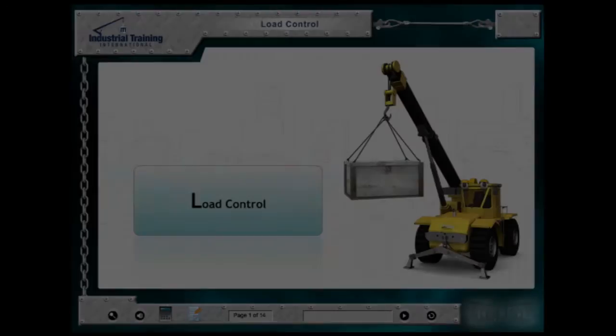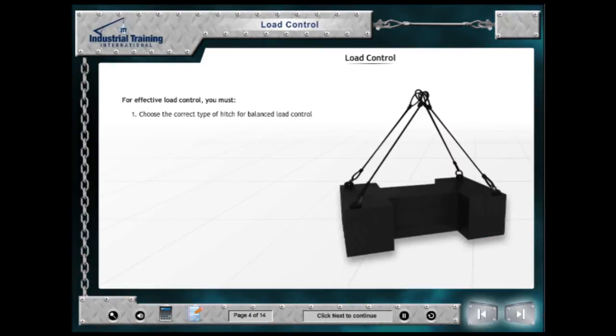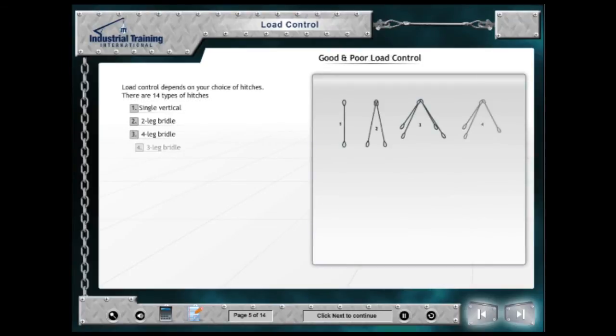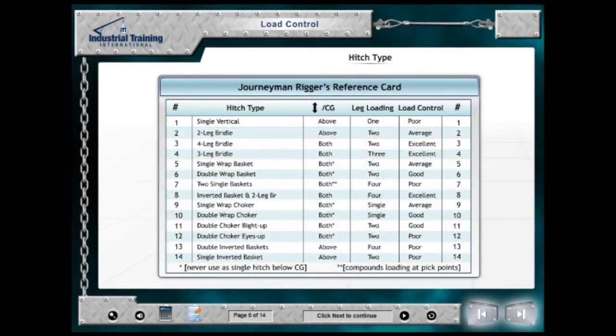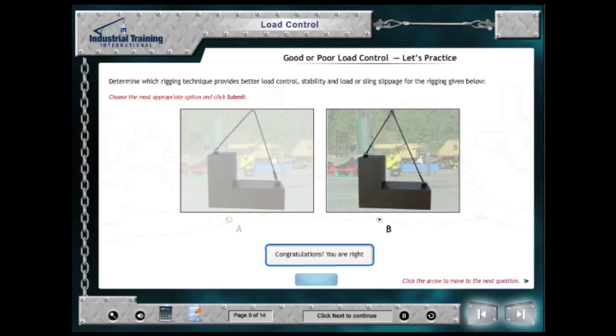The Load Control Module ensures that students understand key considerations regarding hitch configurations and their effect on controlling the load. Students learn to identify all of the hitch types and their characteristics, including CG placement, leg loading, and level of load control. Practice problems again reinforce how to select sling configurations concerning good load control.